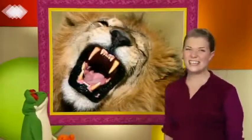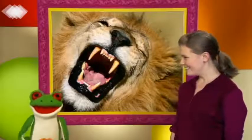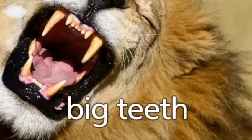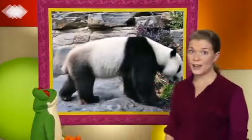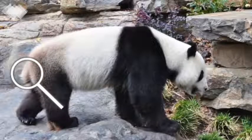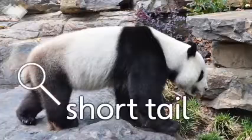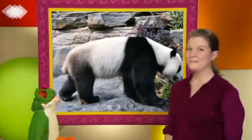What are these? Big teeth! They're big teeth, Anna! They sure are big teeth. Okay, look carefully, Freddie. What's this? It's a tail. It's a short tail. It is a short tail. Pandas have short tails, Anna. That's right.